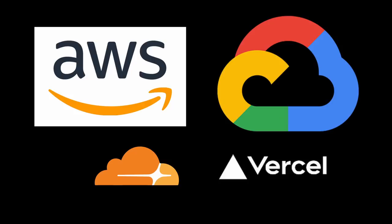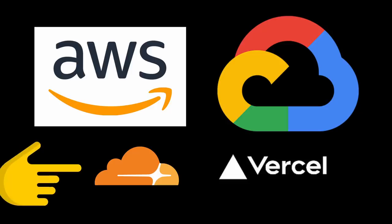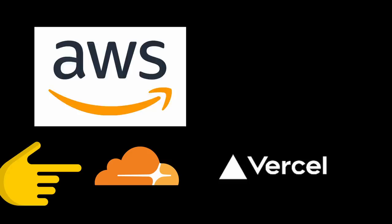That was a long-winded way of me saying that I want to explore these technologies. Basically, I want to keep my developer experience as simple as possible, but also maximize performance for users.